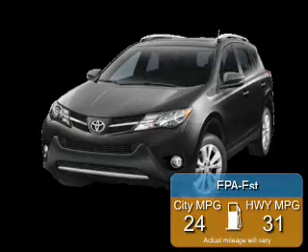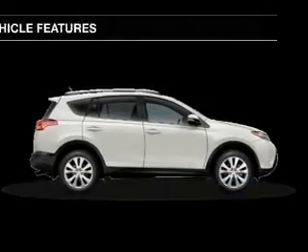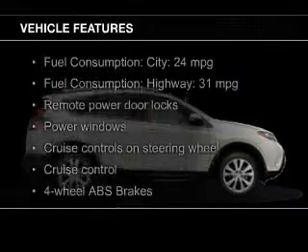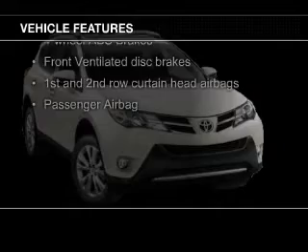Great fuel efficiency saves you money by requiring fewer trips to the gas station. The features include Bluetooth connectivity, digital audio input, an auxiliary input, and a tilt and telescopic steering wheel.